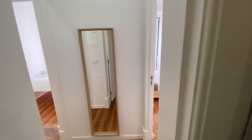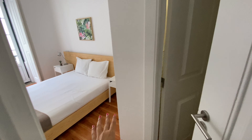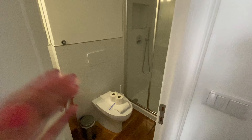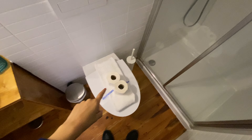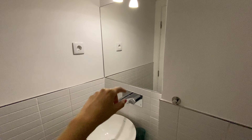The other one is an ensuite bathroom for bedroom number two, which is right here. So this is the bedroom number two area, and as you get in, you see the bathroom door. We're going to have the same deal here — a shower, a toilet seat, and the sink with a couple of shelves and a mirror.